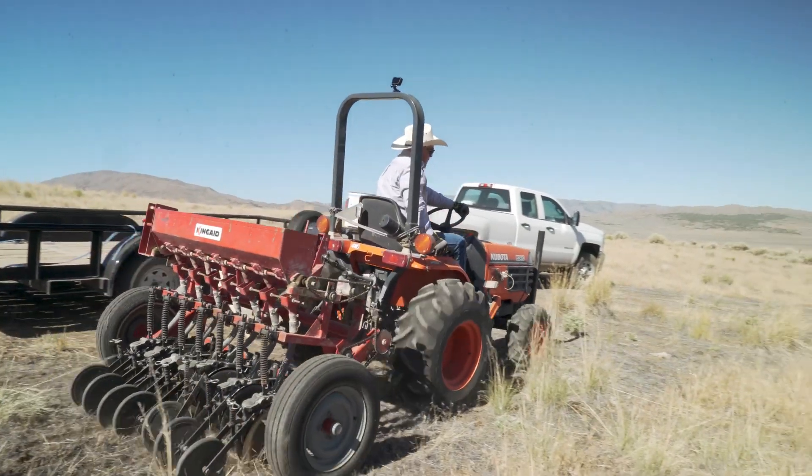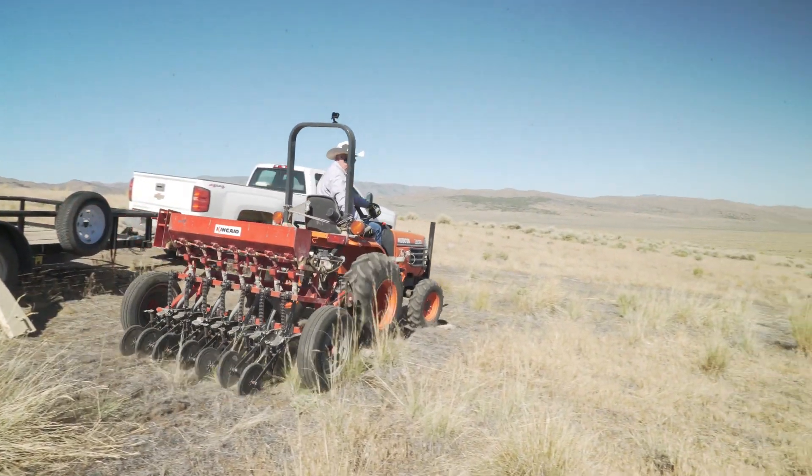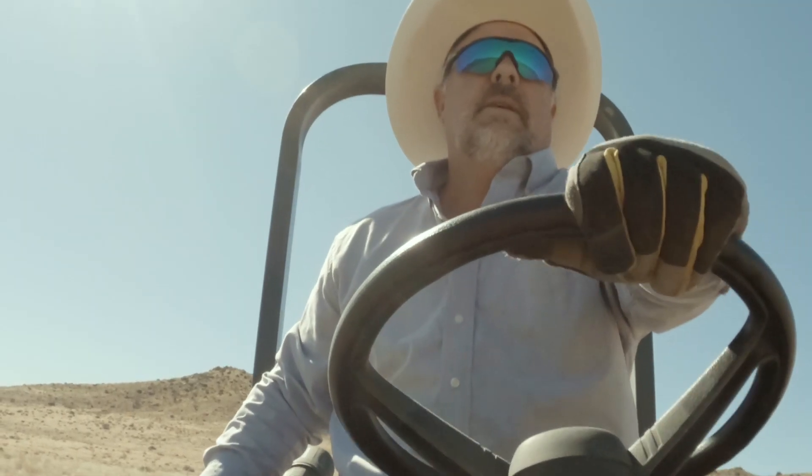I'm a rangeland scientist here in Reno, Nevada, at the Great Basin Rangeland Research Unit. I've been here since 1988.